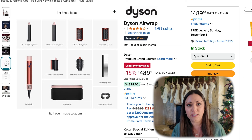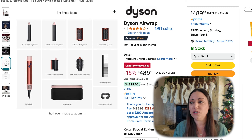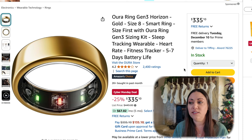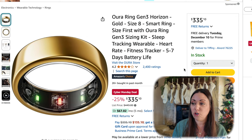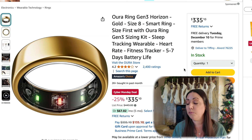Dyson's Airwrap — have you ever seen this in use? It's pretty cool. It like sucks up your hair and it swirls. 18% off, $489. The Oura Ring Generation 3 — this is a smart ring. It will track your sleeping, your heart rate, and it's also a fitness tracker. The battery life is five to seven days. This is 25% off.